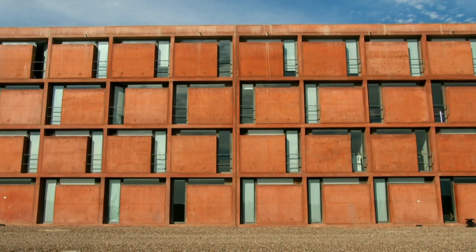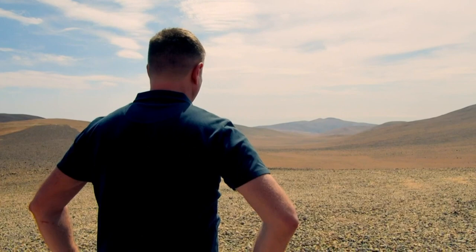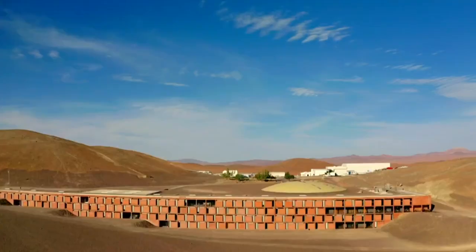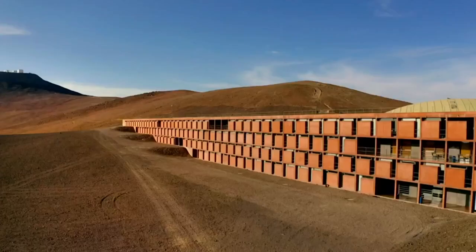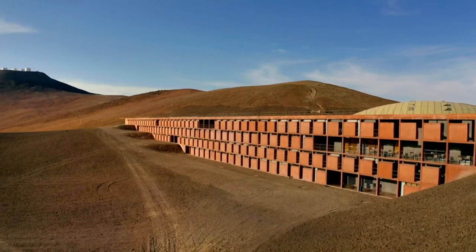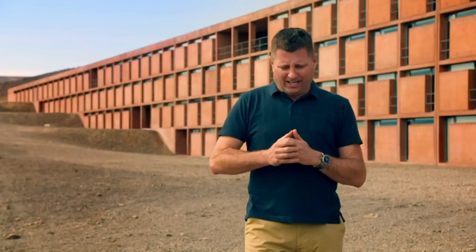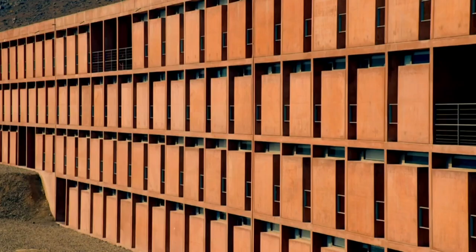Even the water to mix the concrete — to build a building in this location is unbelievable. As if designing and constructing this hotel wasn't difficult enough, there was another astonishing requirement the architect had to meet. Because those telescopes up there are so sensitive to light at night, they don't want any light pollution. So this building — 108 bedrooms, 176 metres long — is not allowed to emit more artificial light than a single 100-watt light bulb. That is amazing.